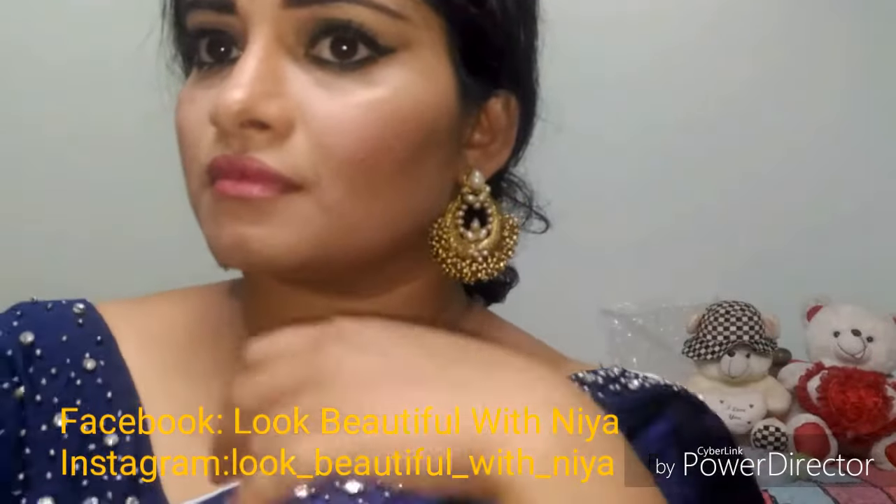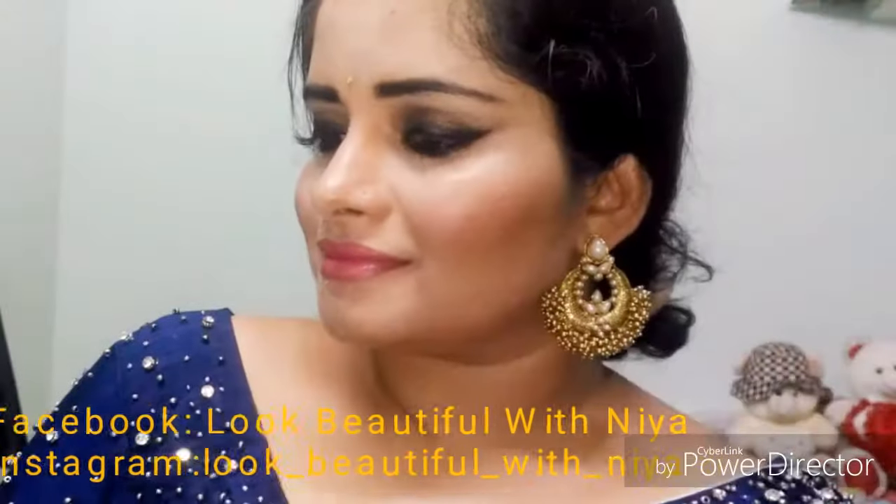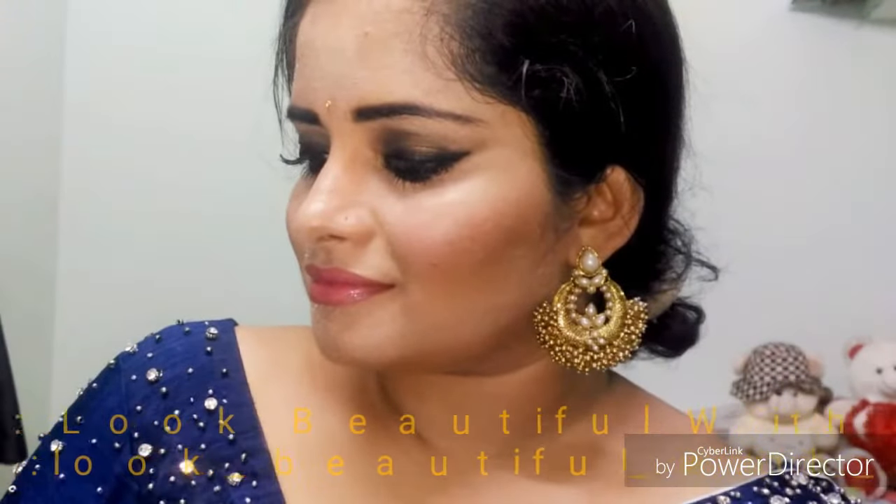This is a wedding makeup artist look. It is a recreative, inspired look. We have the products ready for this makeup look. Let's get started.